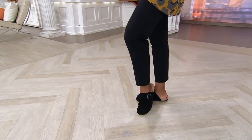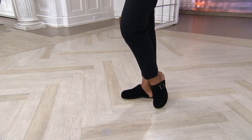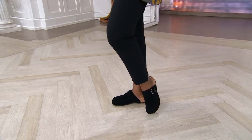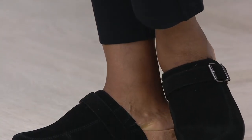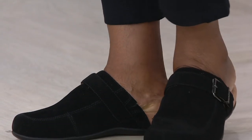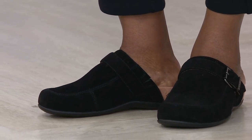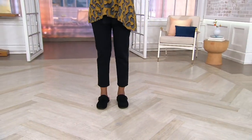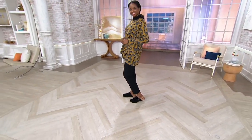All right, now time to slip into some Vionics. New this past week is the Tanya. We love our mules from Vionic and we love when we get a brand new style. This one is suede and it's got this cute little buckle for nice detail. It's all about the way it feels, and I just want you to think of these as your fall-winter flip-flop or sandal.